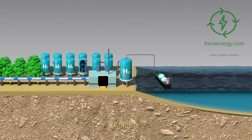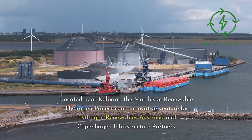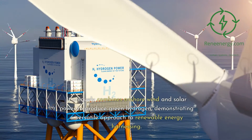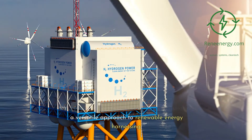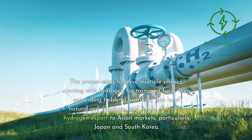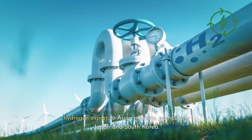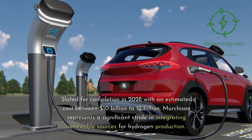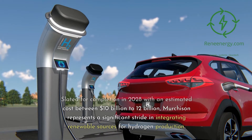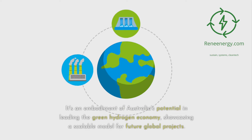The Murchison Renewable Hydrogen Project, located near Culberry, Western Australia, is an innovative venture by Hydrogen Renewables Australia and Copenhagen Infrastructure Partners. It uniquely combines onshore wind and solar power to produce green hydrogen. The project aims to serve multiple phases: starting with hydrogen for transport fuels, then expanding to blend hydrogen into local natural gas pipelines, and finally targeting hydrogen export to Asian markets, particularly Japan and South Korea. Slated for completion in 2028 with an estimated cost between $10 billion to $12 billion, Murchison represents a significant stride in integrating renewable sources for hydrogen production.